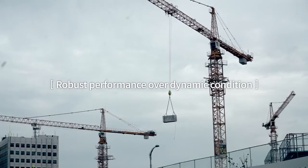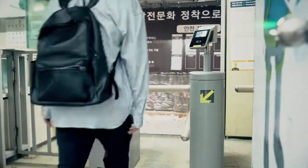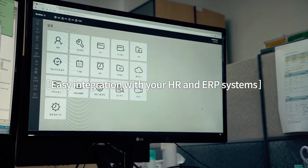the solution should be able to work properly in a variety of construction site environments and should be perfectly interoperable with your HR and ERP systems as well.